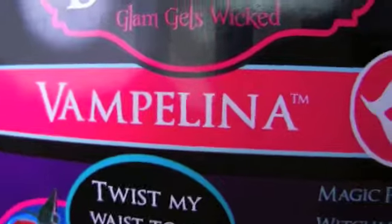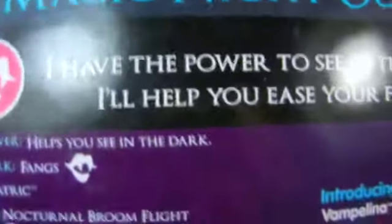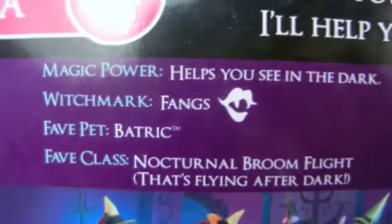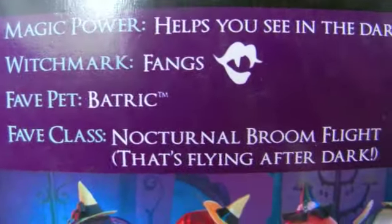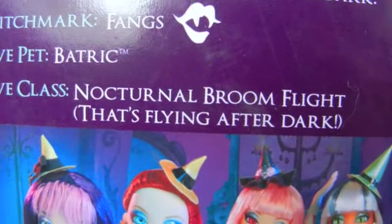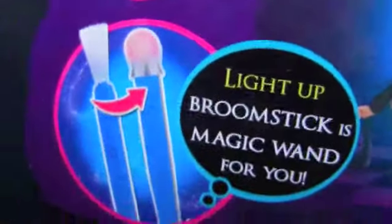And next up is, of course, Vampolina. Since she's the new witch introduced in this line, she has a little mini-bio on the back of her box. She says: 'I have the power to see in the dark. I'll help you ease your fear,' which we saw in the Midnight Beach webisode on the Bratzilla's YouTube channel. Magic power: helps you see in the dark. Witchmark: fangs. Fave pet: Batrick, who is sold separately — I still haven't seen him in stores. Fave class: nocturnal broom flight. So obviously she's perfect for this line with the light-up broomsticks.